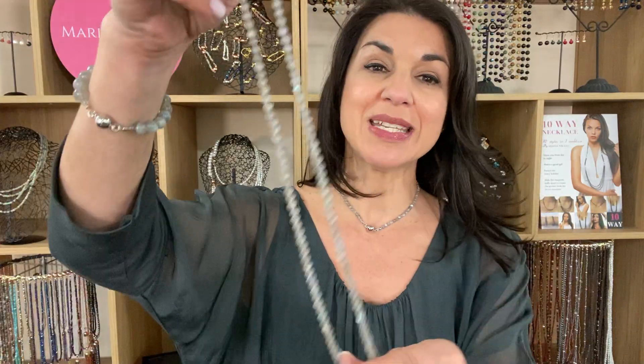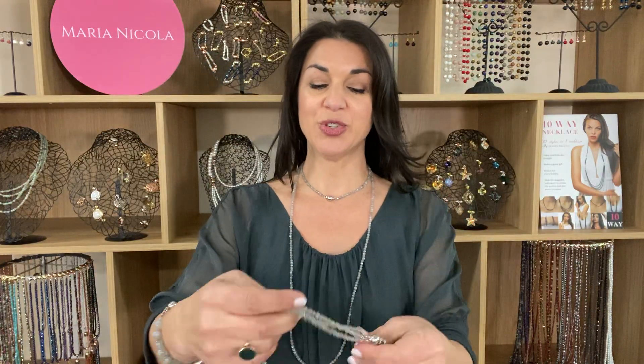There is also the My Way necklace, which can be worn as a multi-wrap bracelet or worn long along with the single strand or the triple strand of the 10-way necklace for a really lovely layered look. So that is the 10-way necklace in the Labradorite.